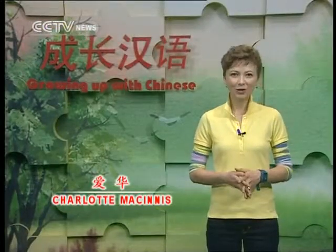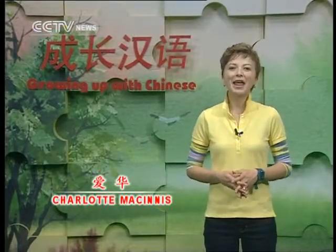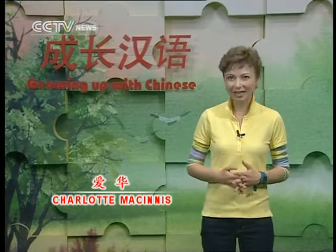Hi everyone! 你们好吗? 欢迎收看今天的成长汉语! Thanks for tuning in to another episode of Growing Up With Chinese.